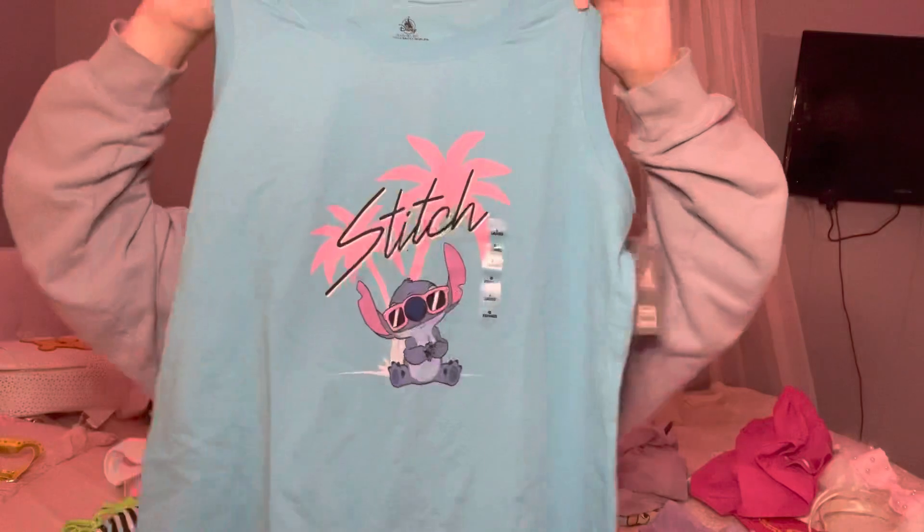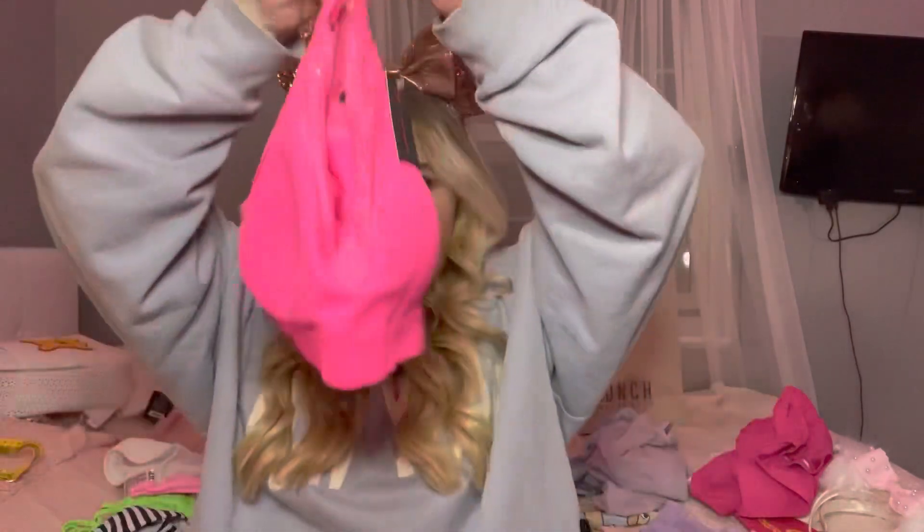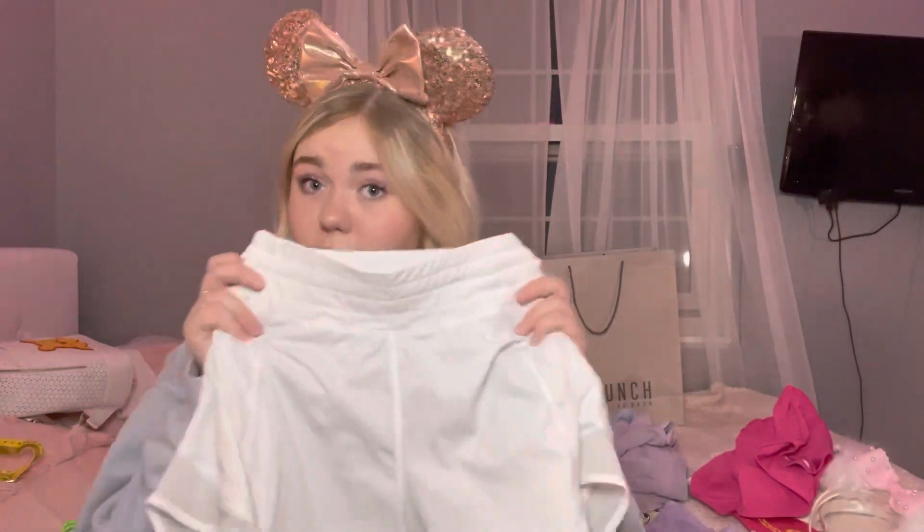For my last clothing item, I have this oversized tank top with a little Stitch on it from the Disney Store. To go with it, I have this hot pink bralette from Walmart to wear underneath, and plain white Lululemon Hottie Hot shorts to pair with the top.